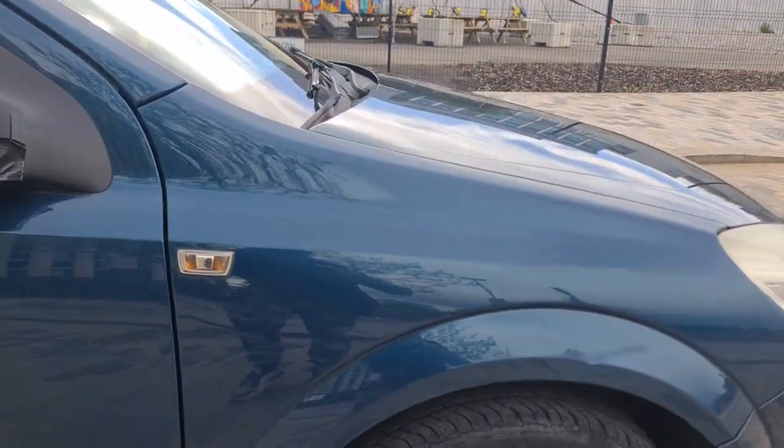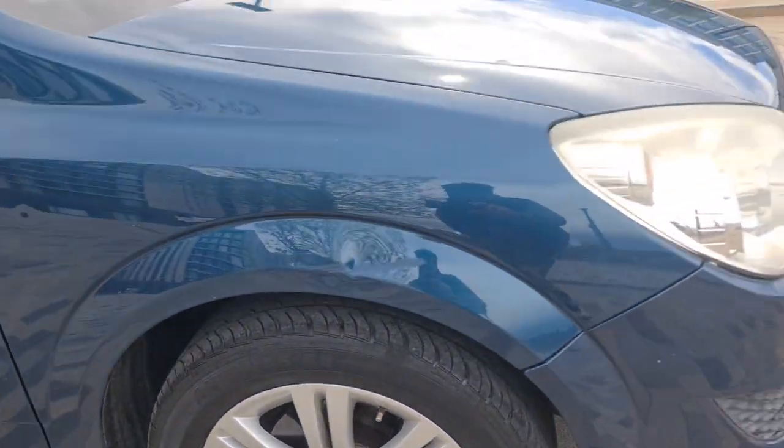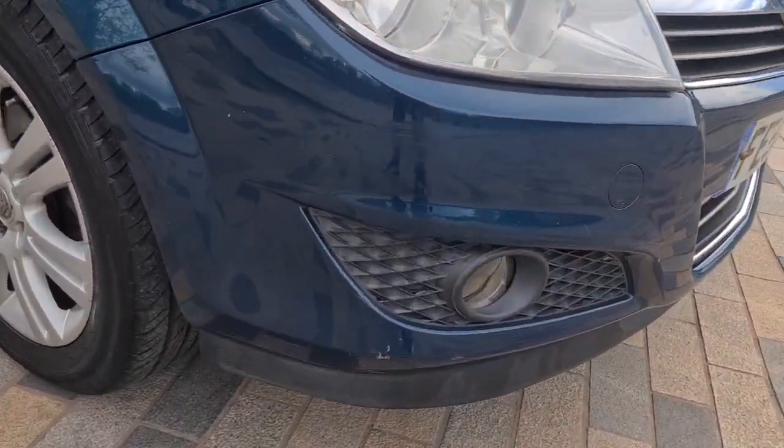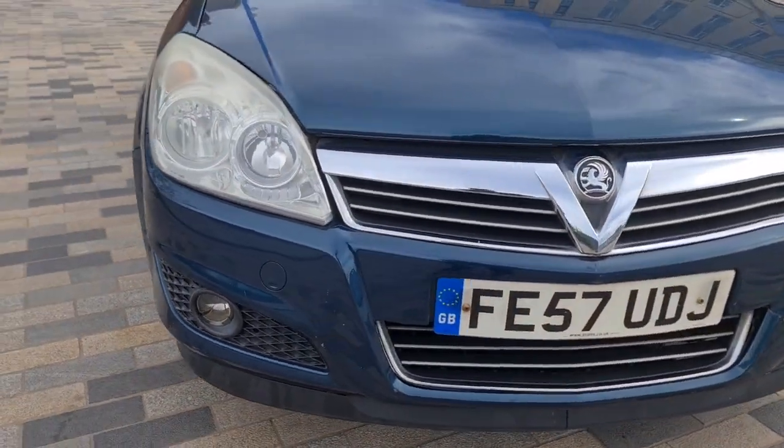Coming to the front driver's wing, there's a small ding there and a small ding there. The alloys are very clean. Coming around to the front bumper, there are a few scuffs you can see on the front bumper.